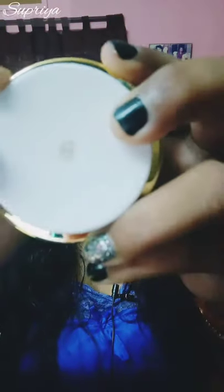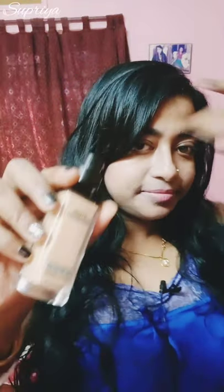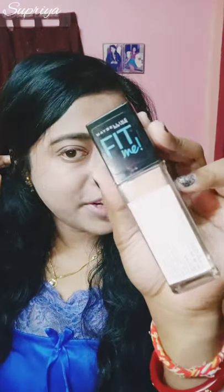Today I am going for some outing, it's daytime, so that's why I'm taking a day foundation. I usually don't use foundation, but today I'm going for some outing, that's why I am applying foundation. I'm taking the Fit Me foundation from Maybelline. The application of foundation is done.